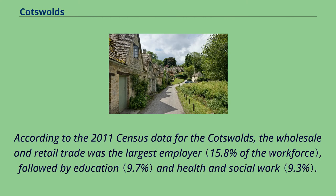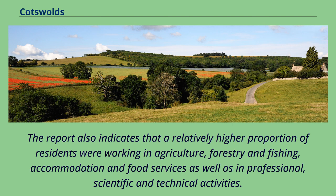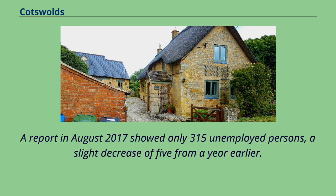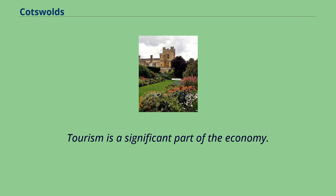According to the 2011 census data for the Cotswolds, the wholesale and retail trade was the largest employer, followed by education and health and social work. The report also indicates that a relatively higher proportion of residents were working in agriculture, forestry and fishing, accommodation and food services, as well as in professional, scientific and technical activities. Unemployment in the Cotswold district was among the lowest in the country; a report in August 2017 showed only 315 unemployed persons, a slight decrease of five from a year earlier.